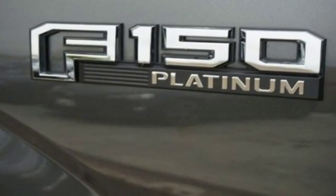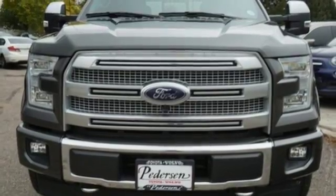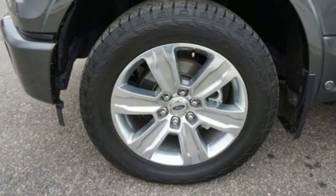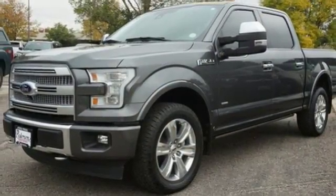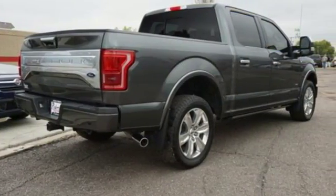V6 engine, electronic shift on the fly, automatic transmission, active grille shutters, integrated navigation system with voice activation, power heated mirrors, dual zone climate control, aluminum wheels, four wheel drive, auto dimming rear view mirror, and heated and ventilated leather bucket seats.